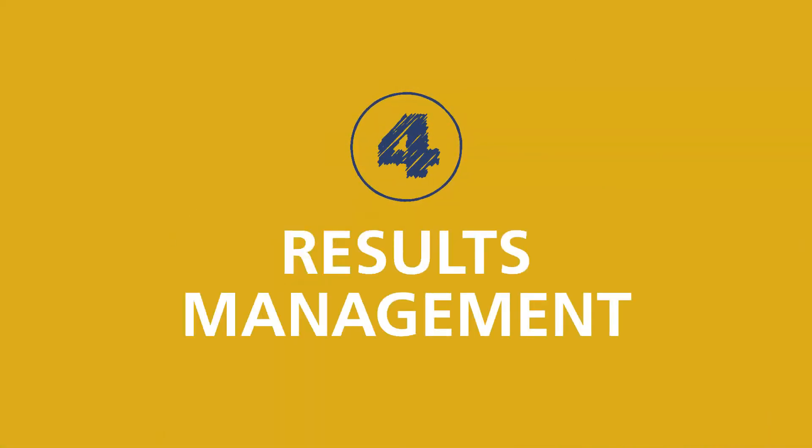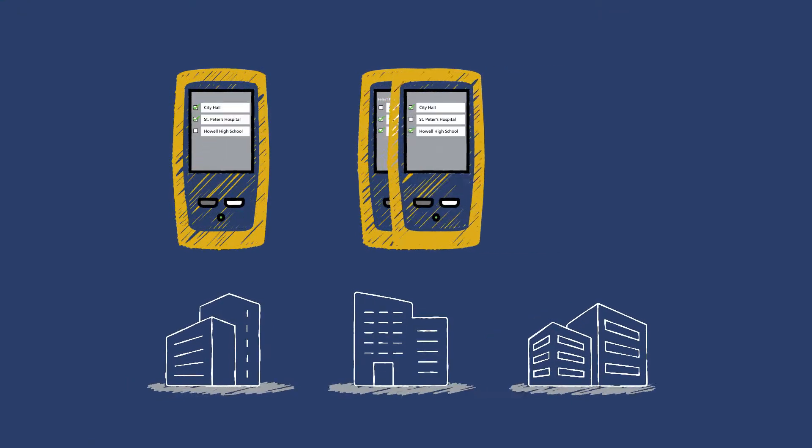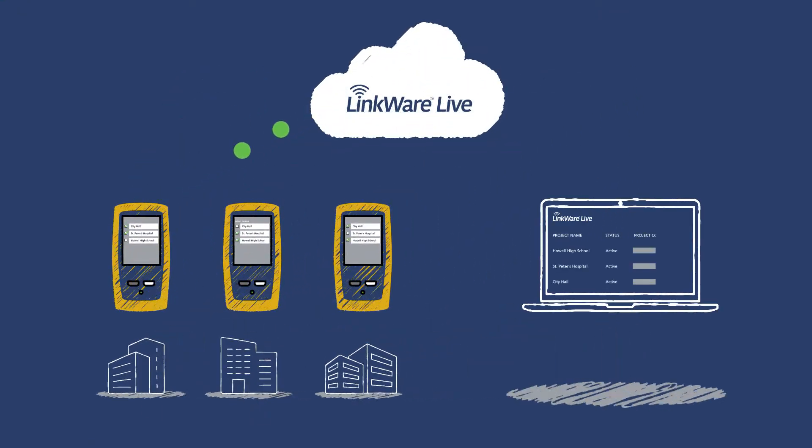Fourth, we streamlined results management. As you know, multiple jobs and multiple testers add to multiple mistakes. With LinkWare Live, test results are automatically assigned to the correct job when they're uploaded. You can track every test on every job, so you don't miss one.